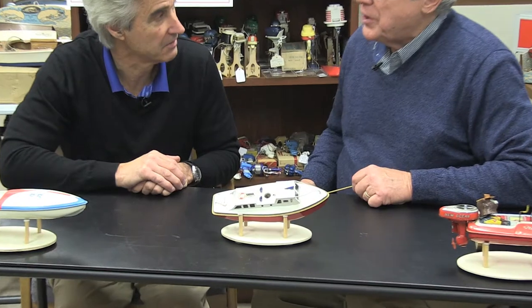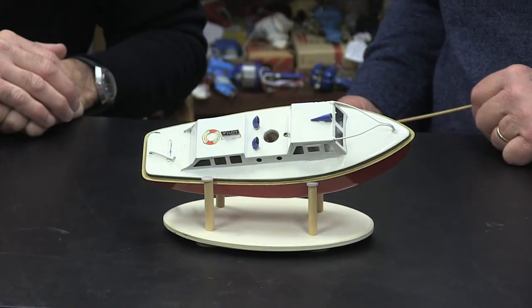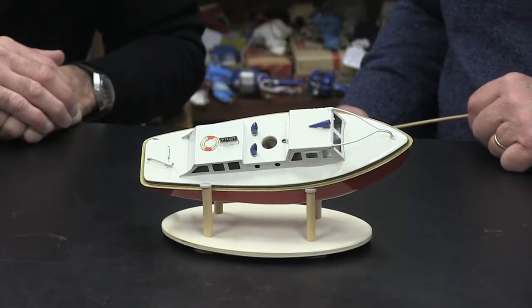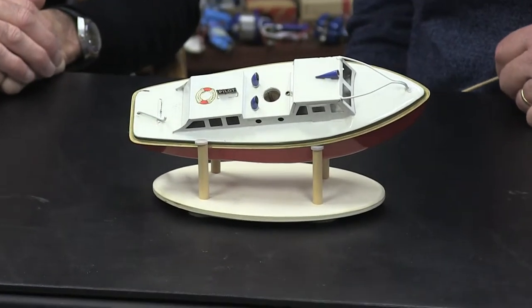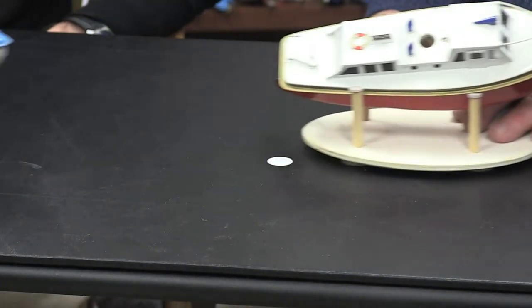And then this one says Pilot on it, so it's a pilot boat. It's made by Sutcliffe over in England — one of the few British boats that I have. It's not really a lake boat, which is what my theme is for my collection, but since it was metal and made by Sutcliffe, I needed to have one of every manufacturer. It's in great condition. No battery-operated parts — just a neat little boat. It floats but doesn't propel; it doesn't move on its own.